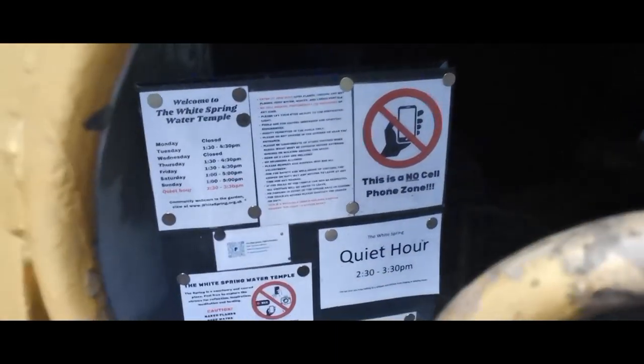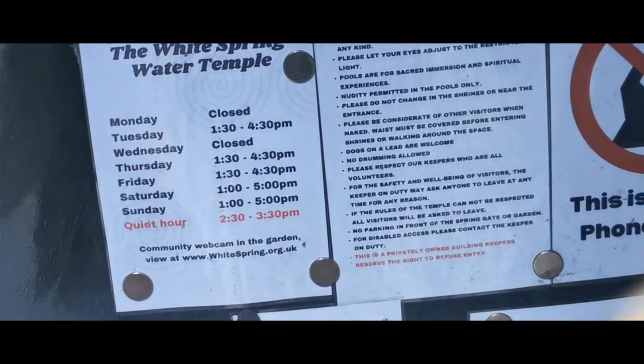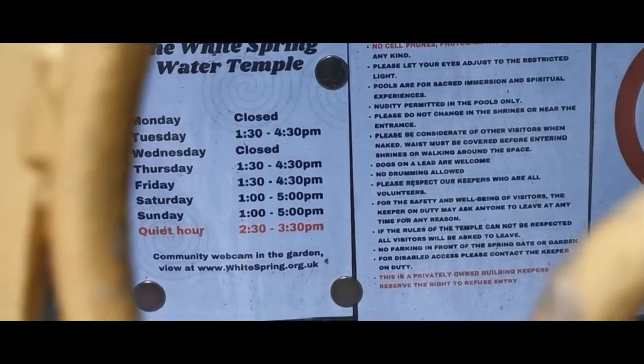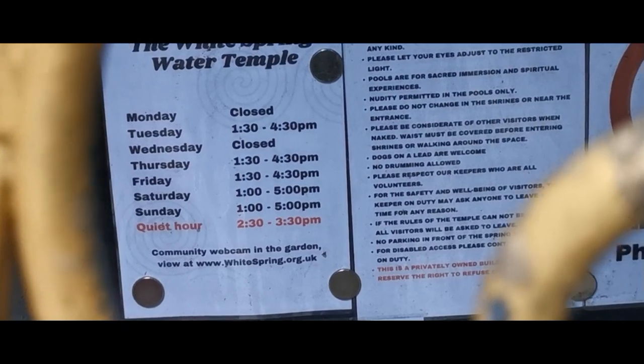This is a no cell phone area. This is the White Spring. If you want to know, Mondays and Wednesdays are closed and the quiet times are between 1:30pm and 4:30pm to 5pm.